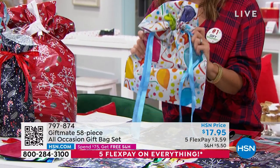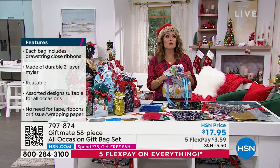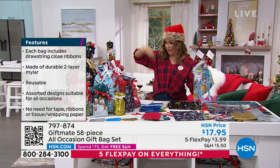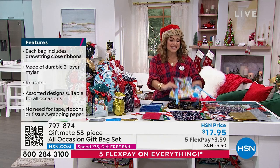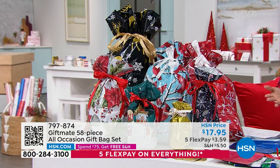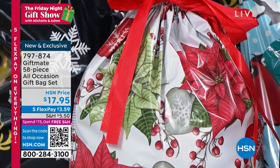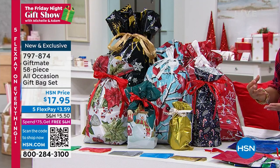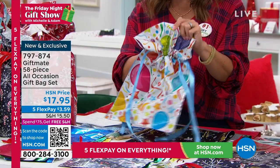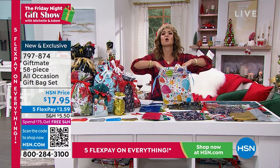They're reusable — think about all the money you're spending on gift bags. I went into a big box store and it was almost eight dollars for a birthday bag for a child who's just going to rip it up. This is a much better money saver, time saver, and stress saver. It is all occasion. You get 29 bags and 29 gift tags in all sizes — holiday, winter seasonal, solid colors like metallic blue, green, gold, and red. You also get balloon bags for birthdays or graduations.